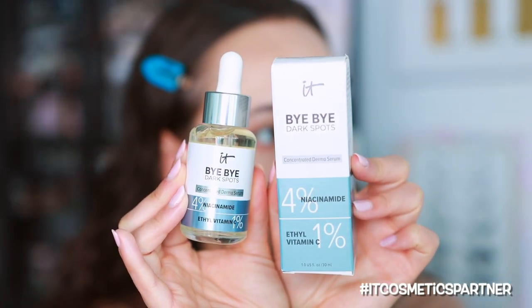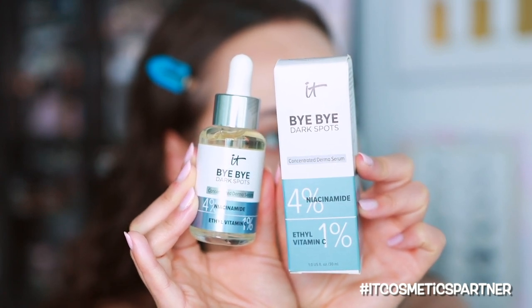So I'm going to start off with the Bye Bye Dark Spots. This is a serum that's going to help with dark spots on the skin. For me it's mostly acne scars. I'm pretty lucky right now — I don't have as many, but I do like to use serums like this to help.